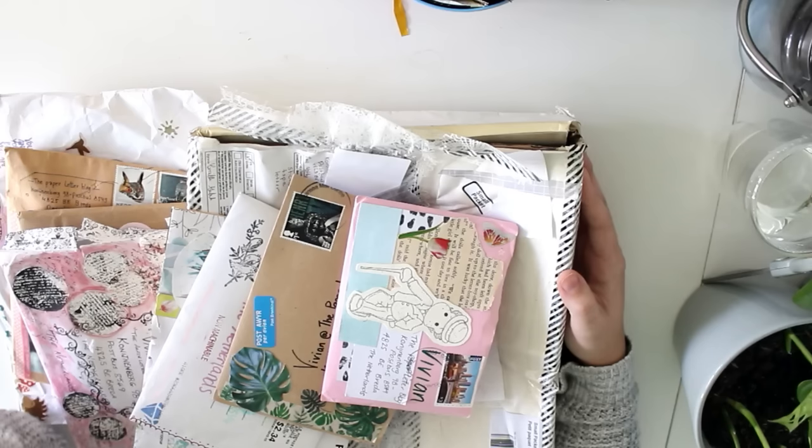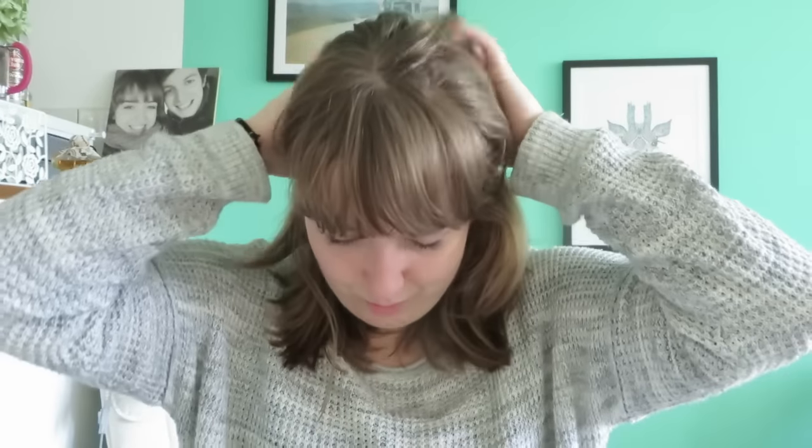Hey, what's up, you guys! My name is Vivian from the Paper Letter Blog and today we're opening PO box mail. I went to the PO box for the sixth time yesterday and found not one, not two, but 18 pieces of mail, which is absolutely incredible. That means the absolute world to me. I feel so lucky to have wonderful subscribers like you guys, so I want to thank you all for watching and supporting me, and of course for sending me mail.